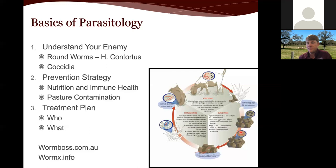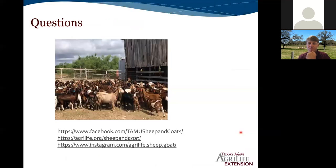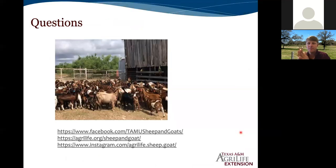Thank everybody for joining us from across the country — and actually a couple of internationals. Be sure to reach out to your local county extension agent if you have any questions. They're a great resource and a gateway to specialists like Reed. Your county extension agent also knows your local area, so be sure to reach out to those guys. All recordings done so far have been posted except for the one with Dr. Ramsey, which you can find on the Brazos Valley Small Ruminant page. We are working on getting that recording pulled as well.